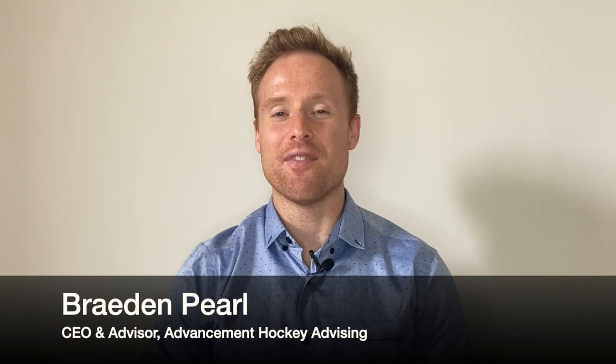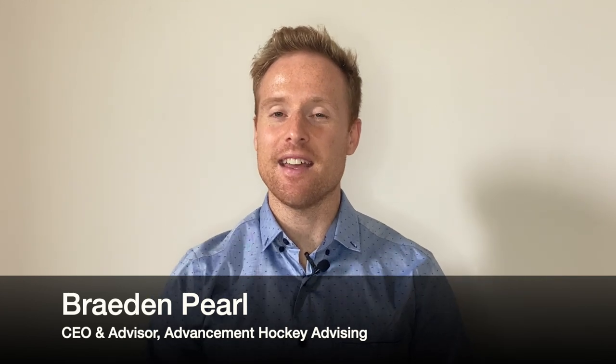What's going on guys, this is Brayden from Advancement Hockey Advising, and today we'll be talking about how to make the jump from a lower tier junior hockey program to a higher tier one.